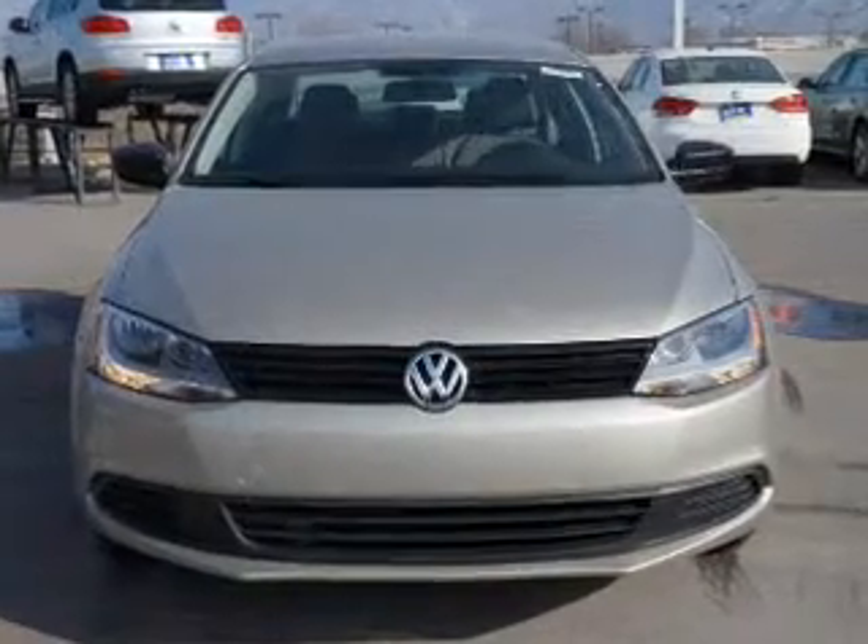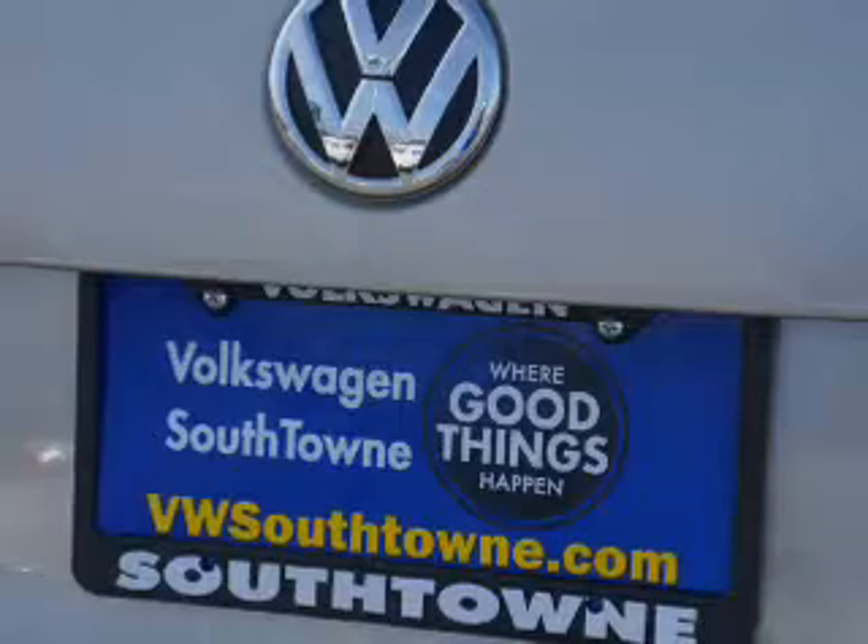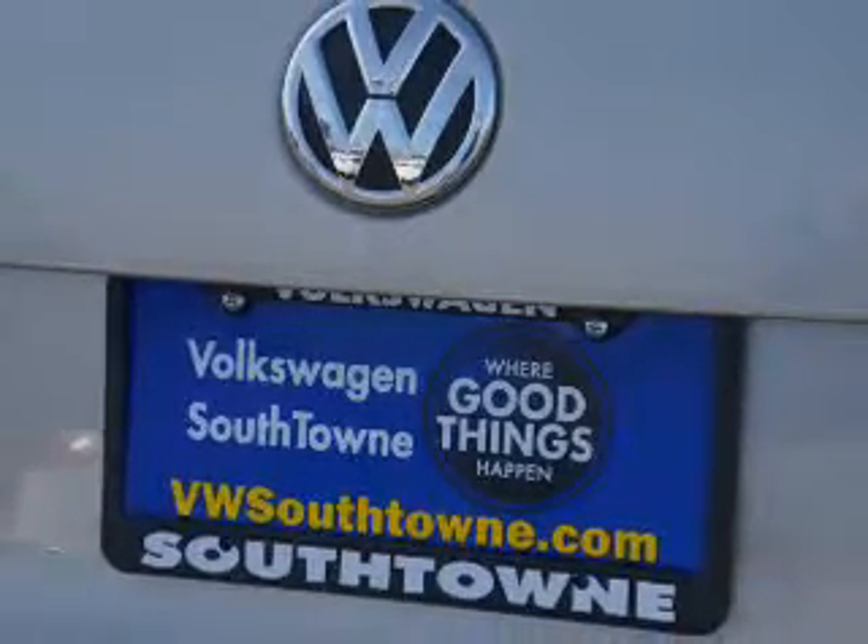Cruise control, a trip computer, anti-theft system, power outlet. Rest easy knowing this vehicle comes with a Carfax Vehicle History Report from Carfax,